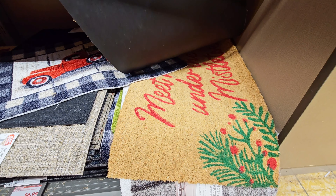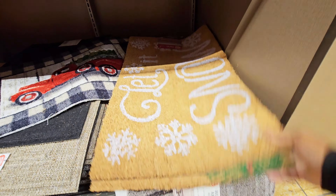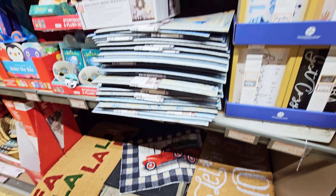I guess that says 'Meet Me Under the Mistletoe.' Got those with the reindeer on it. $6.99.